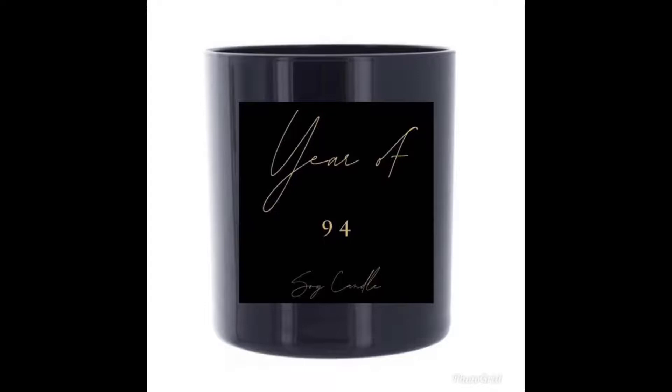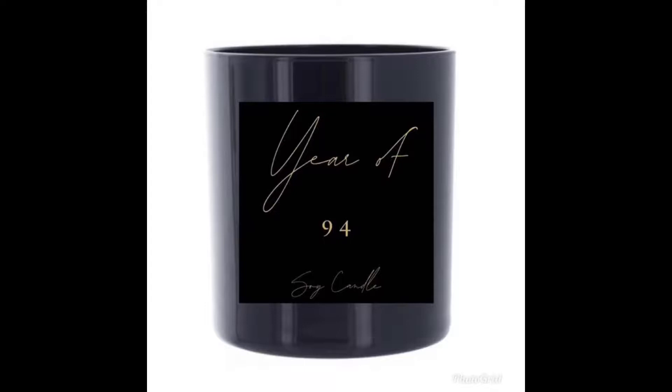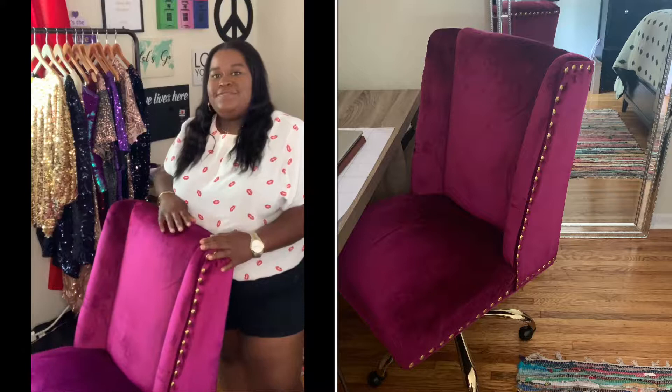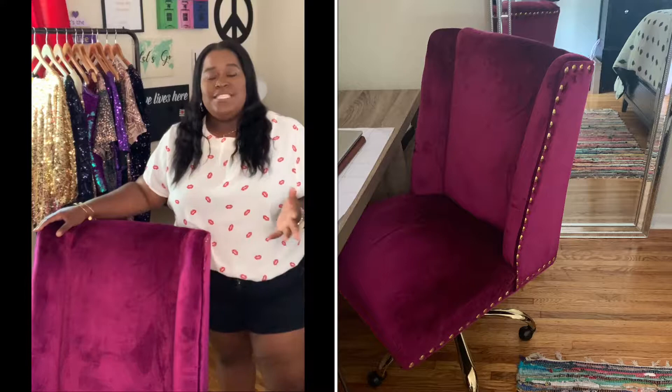The next room essential is my chair — I like to call it my chair of royalty. It has bronze studded beads on the sides, it's velvet, and the color is just beautiful. It makes me feel like royalty. When I'm at my desk, I feel comfortable and I'm able to sit there for long hours working on my computer, so being comfortable while working is very important to me.